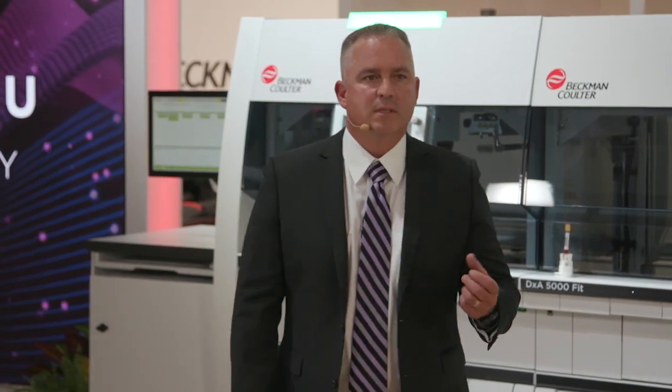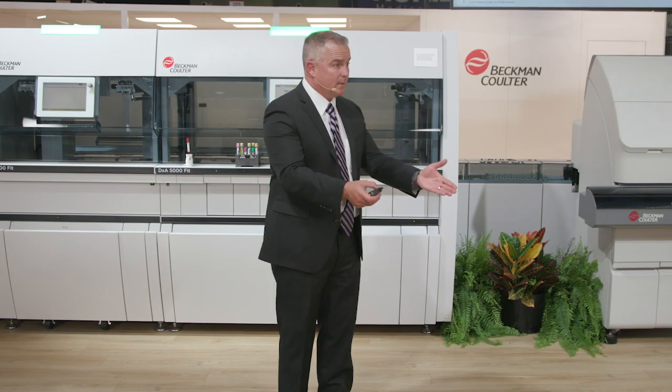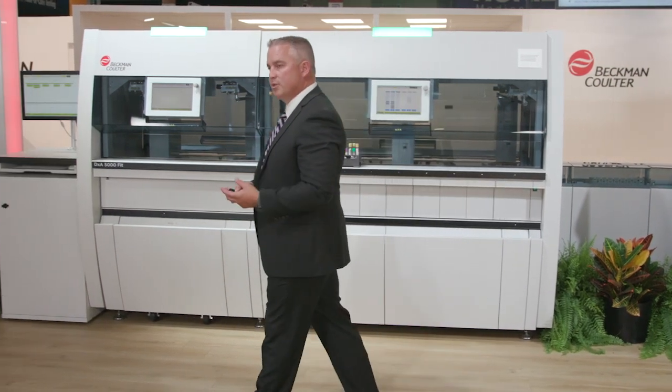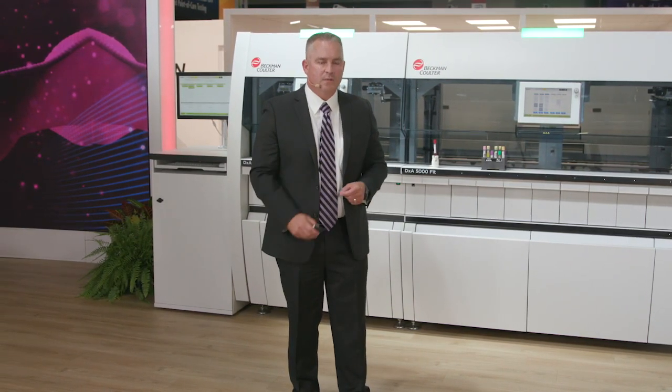There's a known statistic: 70% of medical decisions start with a clinical lab diagnostic test. We deal with that daily. Our patients, on the other hand, don't understand the complexity of the laboratory operation that's required to produce their lab results.